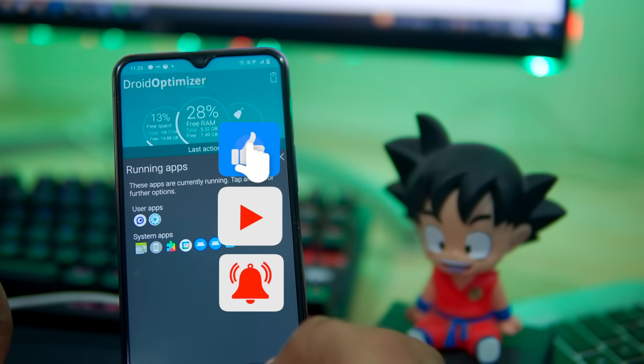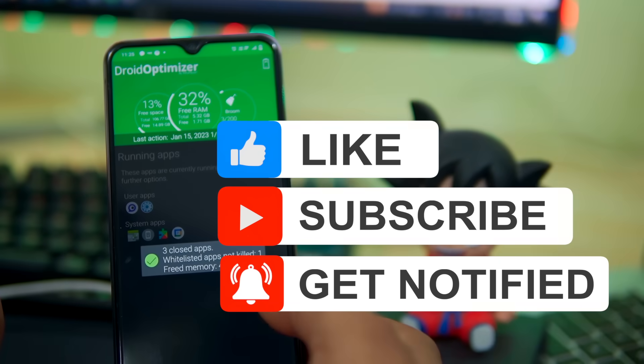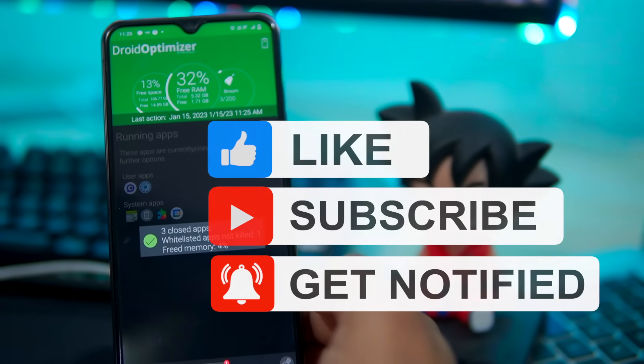So guys, thank you for watching this video. Please like this video and share your thoughts in the comment section. Also hit the red subscribe button for more interesting videos like this. Thank you.